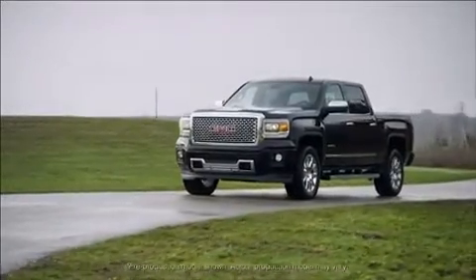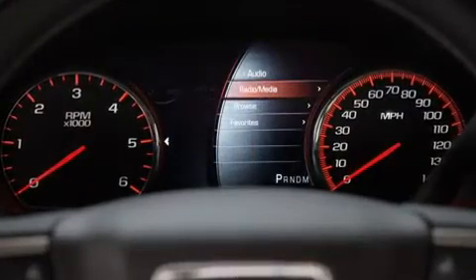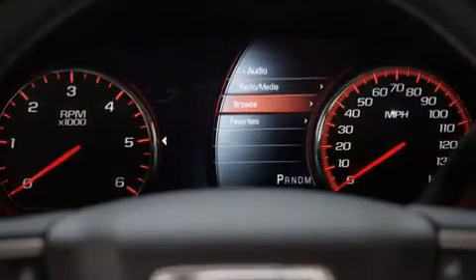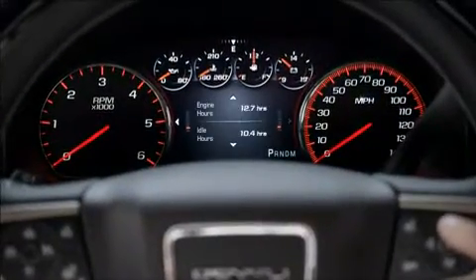GMC Sierra 1500 Denali features a standard customizable driver display to give you the information you need, clearly at a glance. Set your information your way.